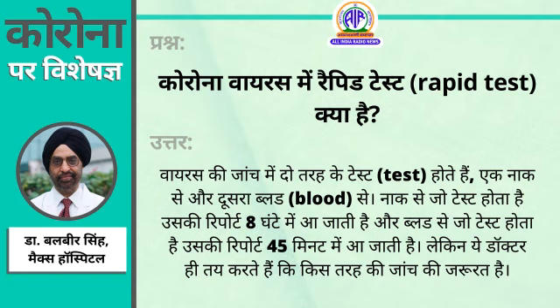The test which is taken from blood is an antibody test. The antibody tells you that you have had an infection in the past and what is the current status of it.